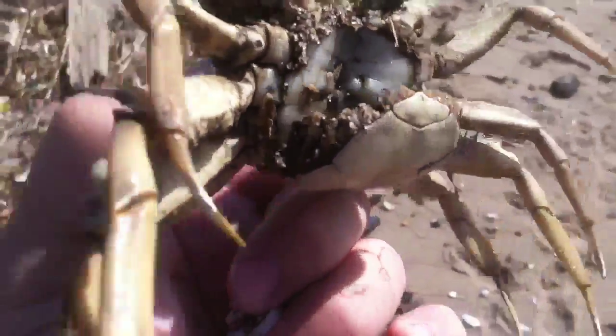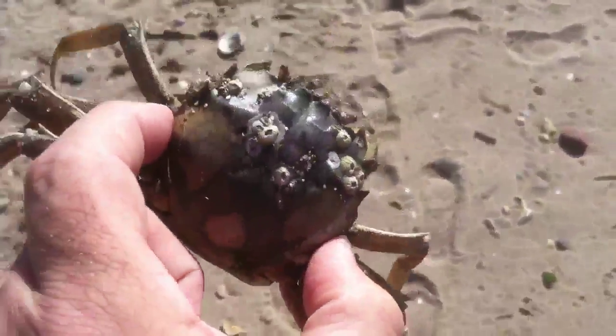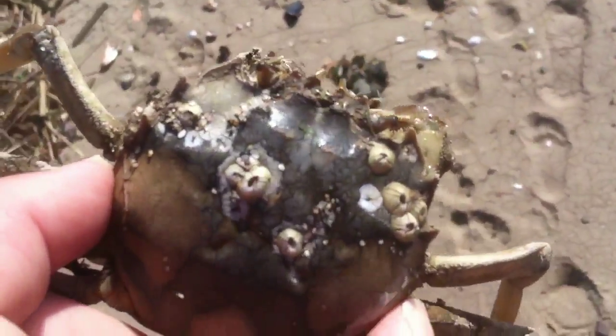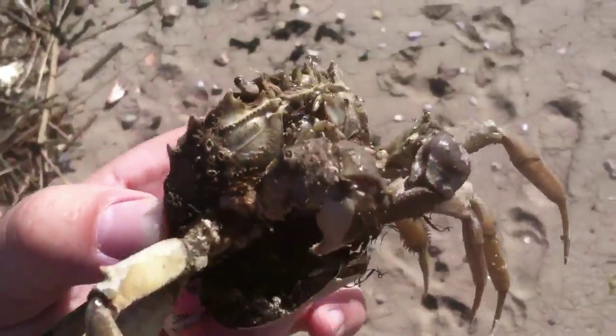It's a female, with very long legs, but it's not a spider crab, and it's not a Japanese shore crab. It's also old enough to have barnacles, so it's mature.